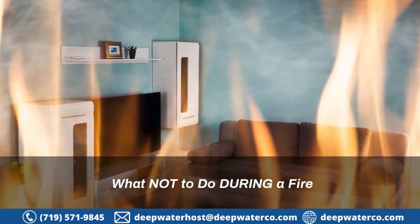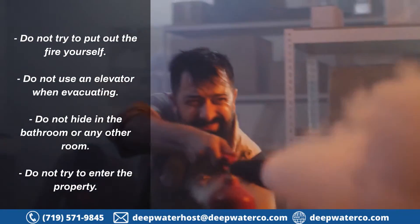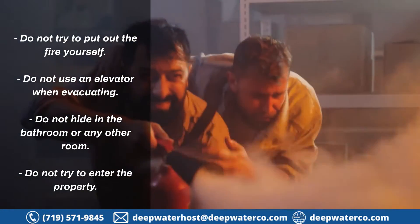5. What not to do during a fire: Do not try to put out the fire yourself. Do not use an elevator when evacuating. Do not hide in the bathroom or any other room. Do not try to enter the property.